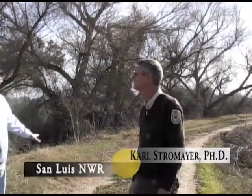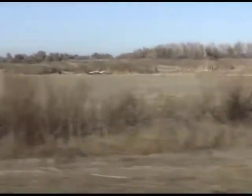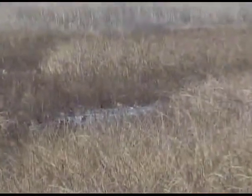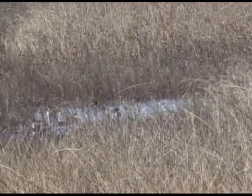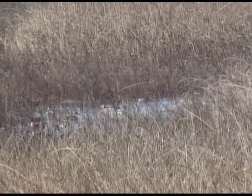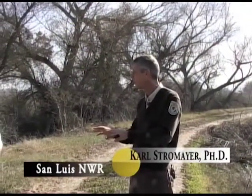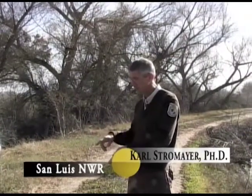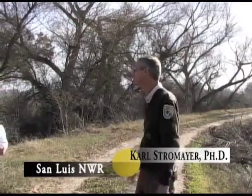You have to manage the grasses too — some mowing, disking, and controlled burns. Most of the wetland basins are flooded in late August and we hold the water through March. Then it becomes almost like an agricultural enterprise — we draw the water down, the plants grow, we irrigate them maybe twice during the summer to get full growth and seed production. Once we flood those in the fall, there's plenty of forage for migratory birds.